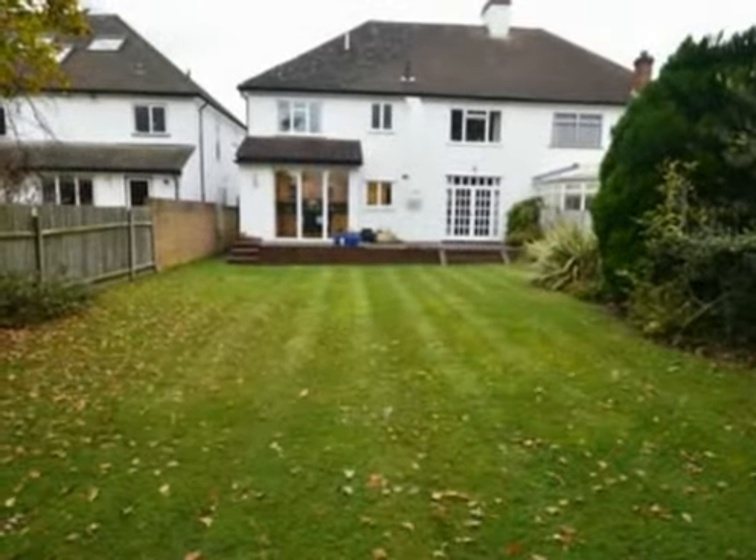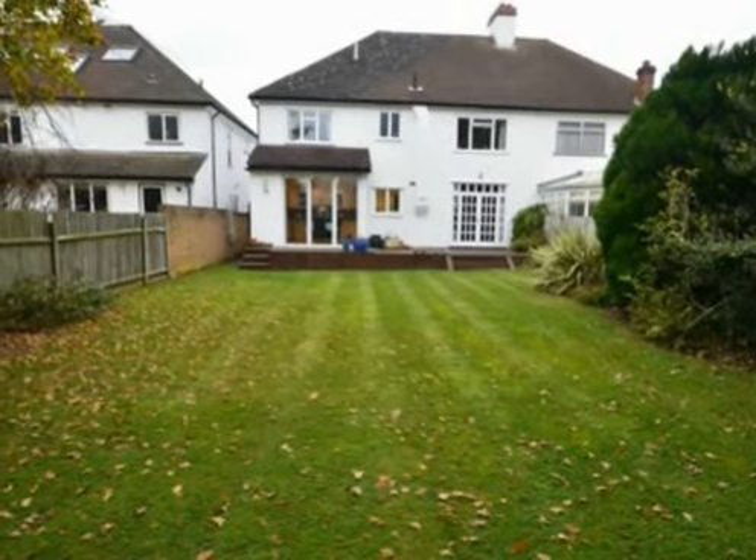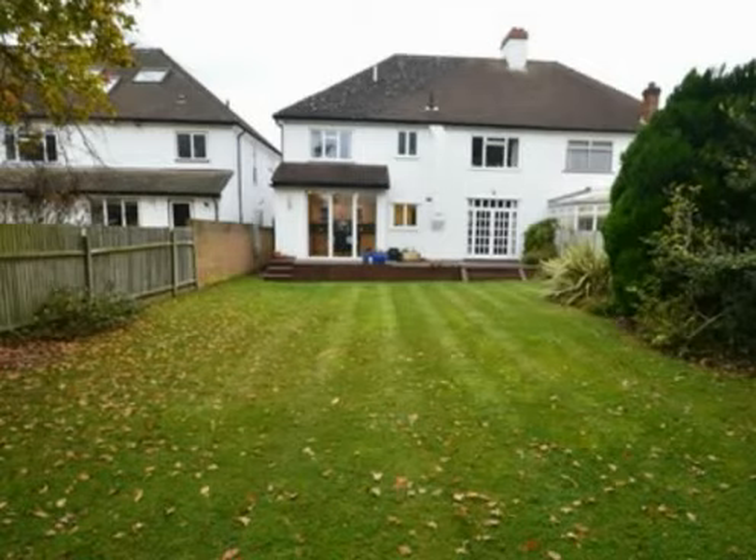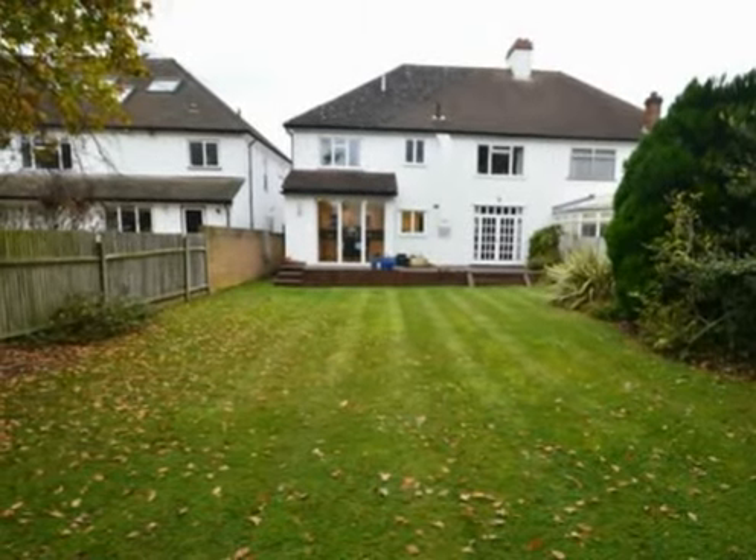The close is located with access to the vast array of amenities that Petswood offers and the excellent train service to the city. This home is sure to attract much interest.